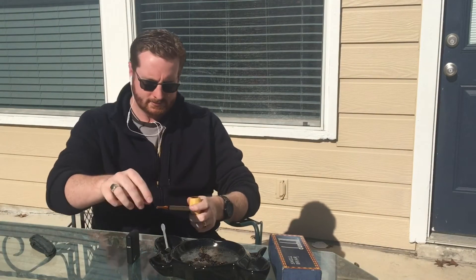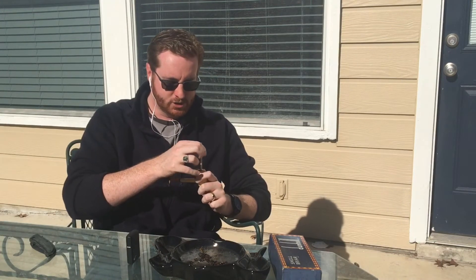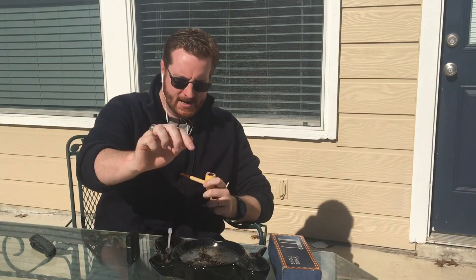Excuse me, I've got a tickle at the back of my throat — not from this. It just kind of got me thinking about Christmas and smoking and special blends, special pipes. And that brings me to my question for this video: to smoke or not to smoke?